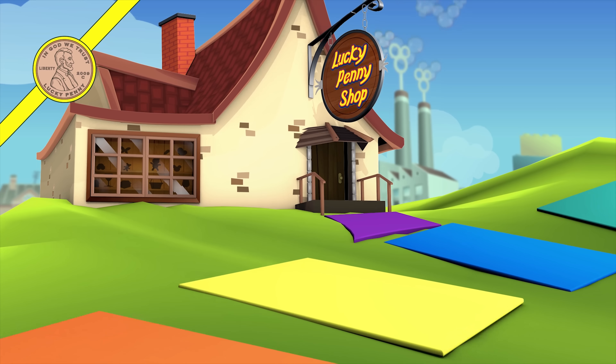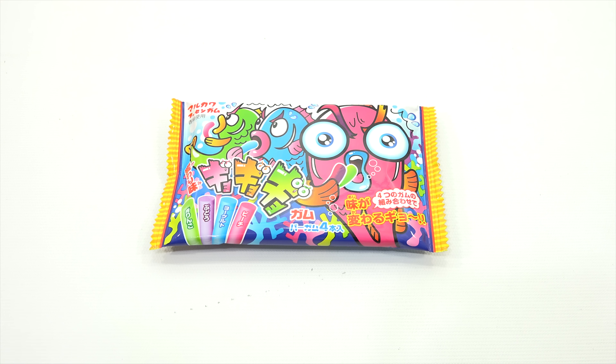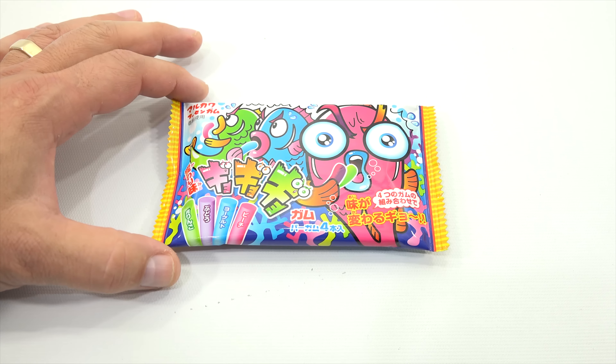You are now watching a Lucky Penny Shop product feature. Hey, it's Lucky Penny Shop, ready to check out a candy here that I found at a local grocery store.